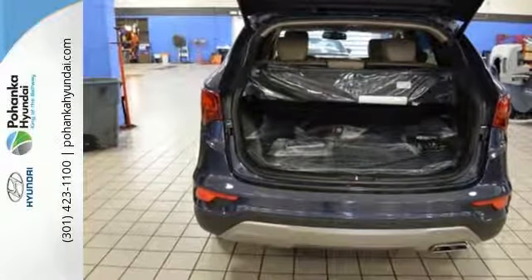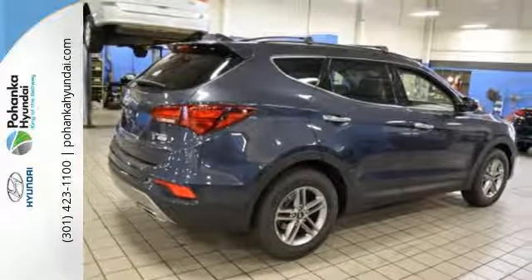Do more, hold more, and go further with this Santa Fe Sport. Take it home today.